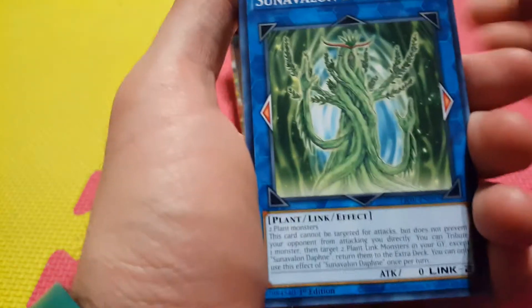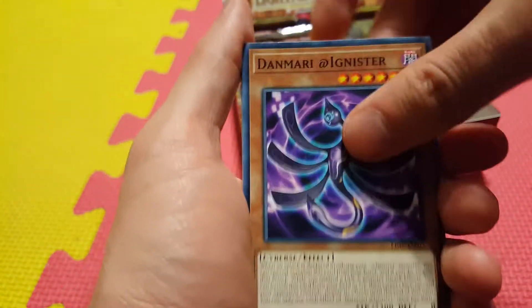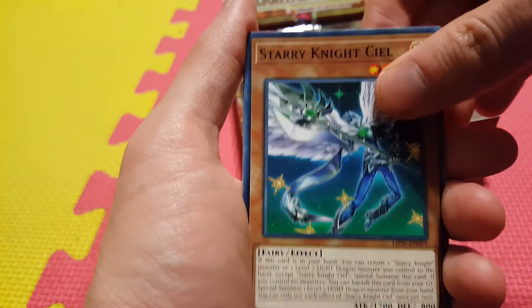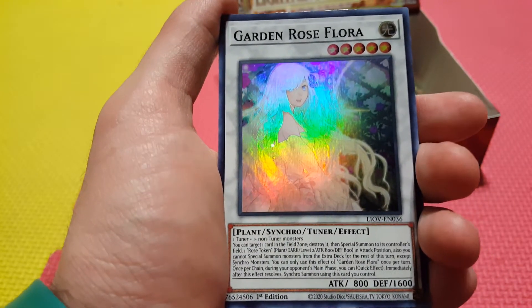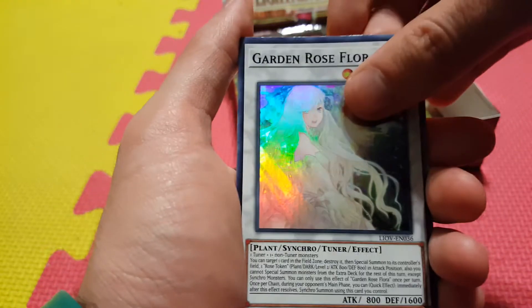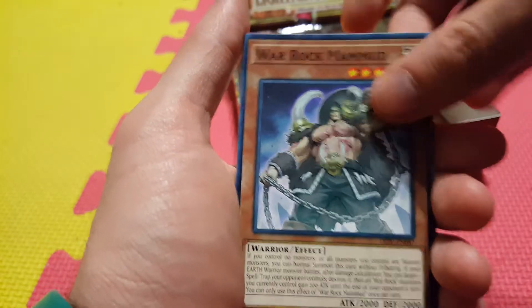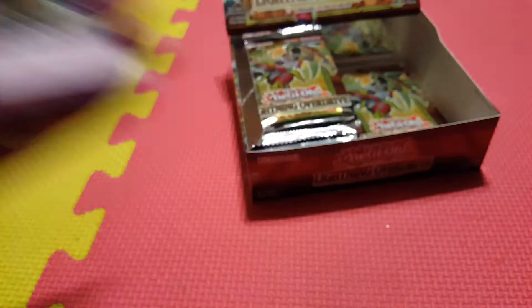Sun Avalon Daphne — new support for the Sun Avalon archetype. Danmari the Ignister. Another Dog Tag. Starry Night Seal. Garden Rose Flora — this is our next super, a generic Synchro level 5. This will be used a lot with the Rose Dragons. Another Star Mine. Another War Rock Mahmood. Clock Arc. And War Rock Big Blow.